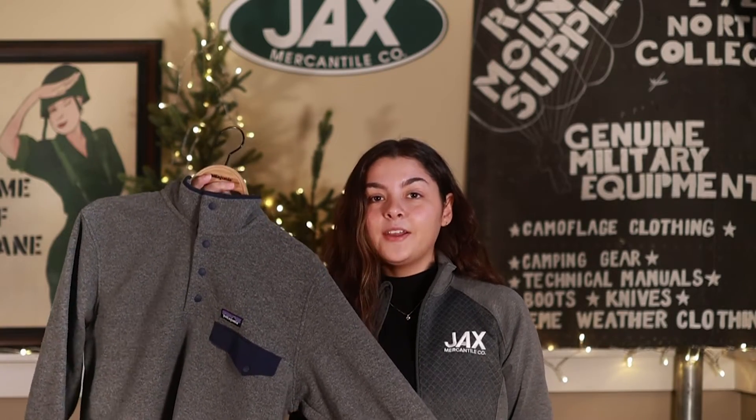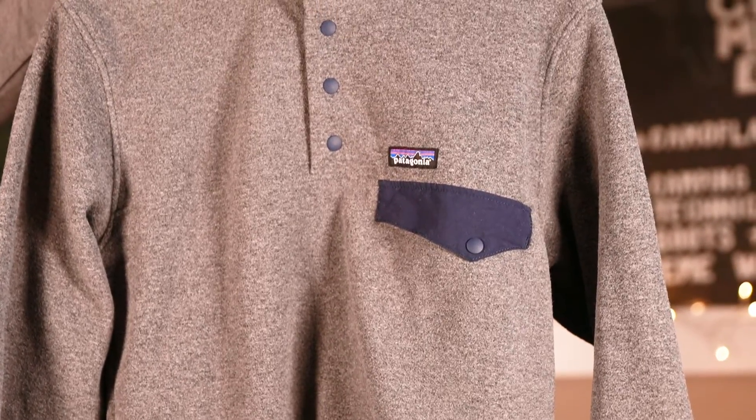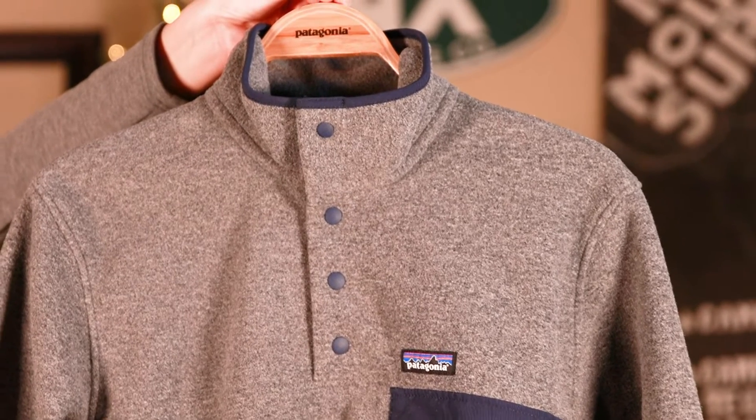And lastly for the guys we have the Patagonia Synchilla Snap-T Pullover. This pullover is soft, plush, and durable as it wicks moisture, dries fast, and fends off cold weather chills.